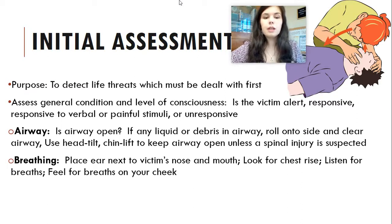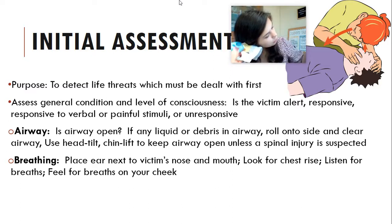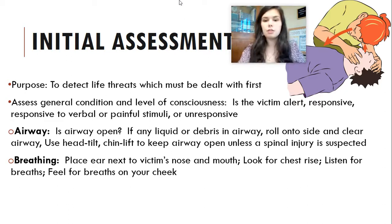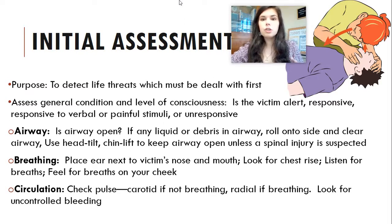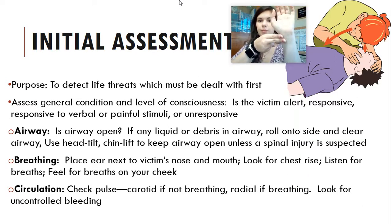For breathing, place your ear next to the victim's nose and mouth while also looking at their chest. If they're breathing, you'll feel it, hear it, and also see the chest rise and fall. For circulation, you're going to check for pulse. Typically on an adult, you check for carotid pulse if they're not breathing, and radial pulse if they are breathing. Carotid is in your neck, and radial is on your thumb side at the wrist. During this time, also look for any uncontrolled bleeding.